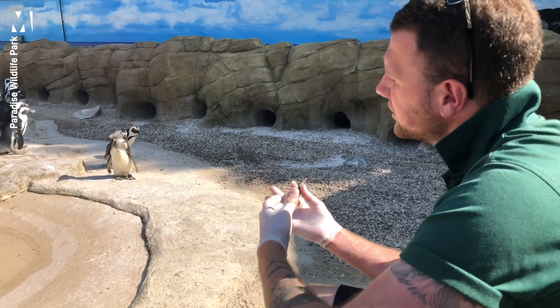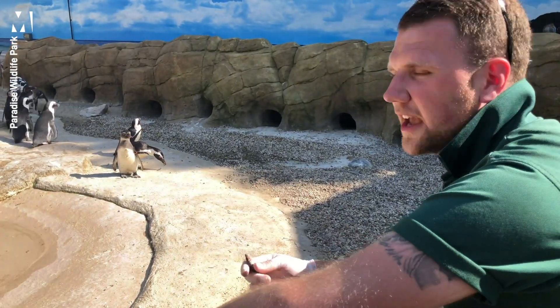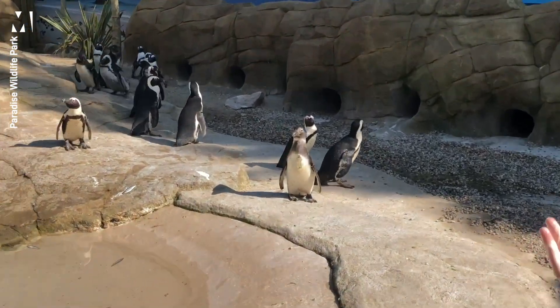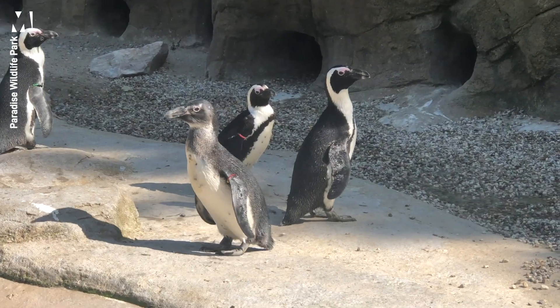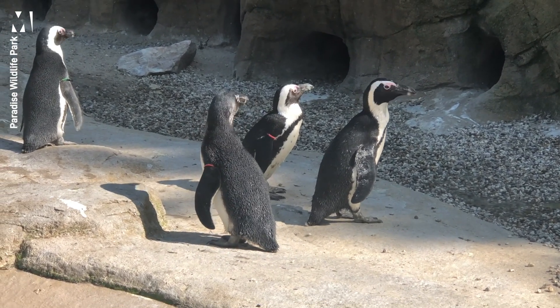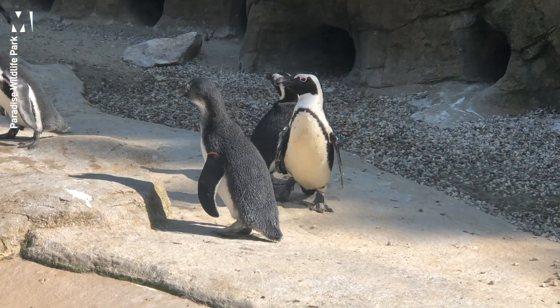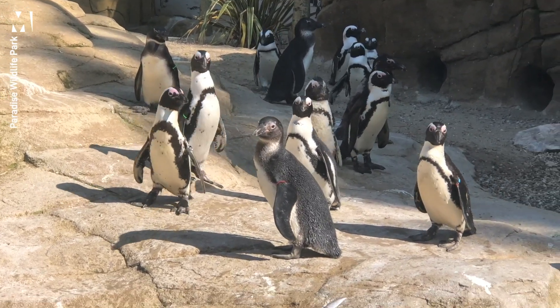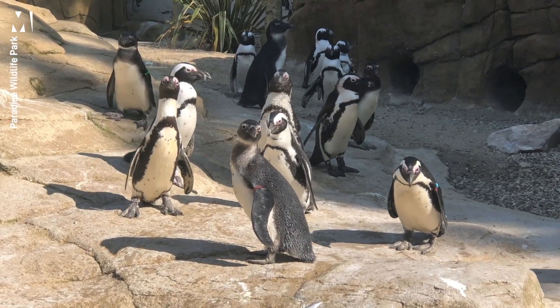They also have something called counter shading or counter camouflage. Our penguins have black backs and white bellies for a reason — if a bird of prey looks down on a penguin in the ocean, all it sees is a black back against the depth of the ocean. Likewise, a shark coming from below only sees a white belly against the bright sky, so they are actually quite good at camouflaging.